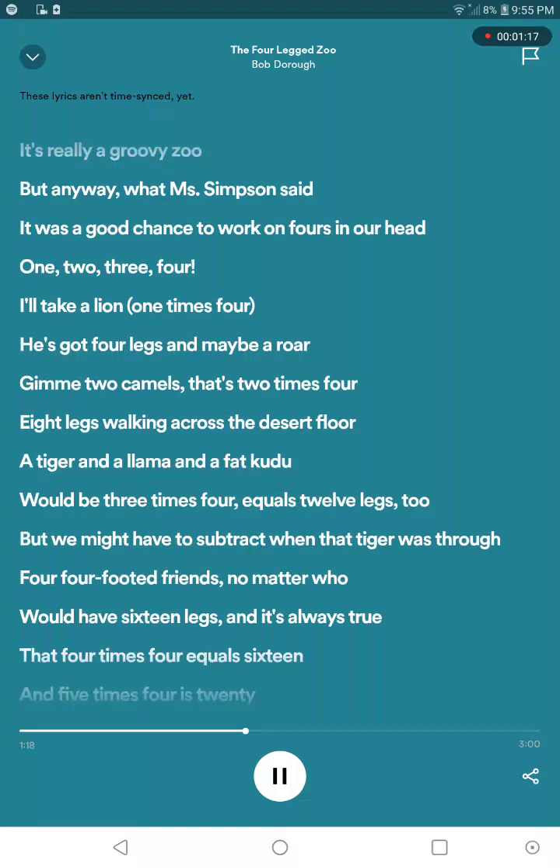Three times four, he's got... I don't know about who, but I have sixteen legs and it's always true. The four times four is sixteen, and five times four is twenty.